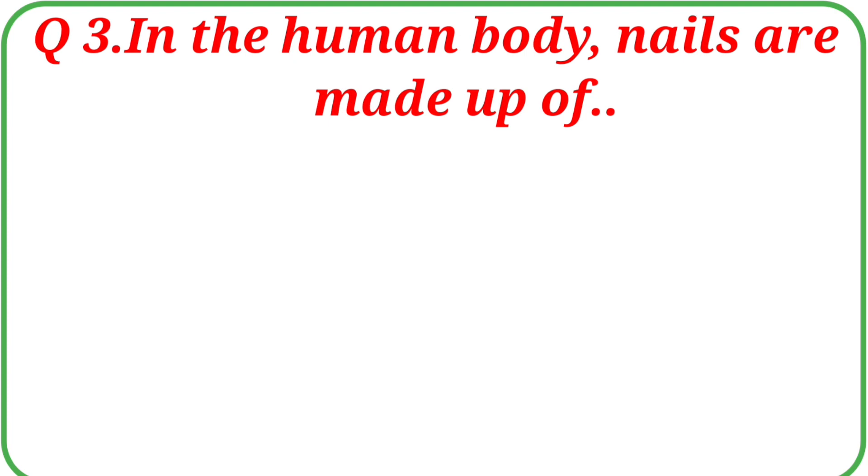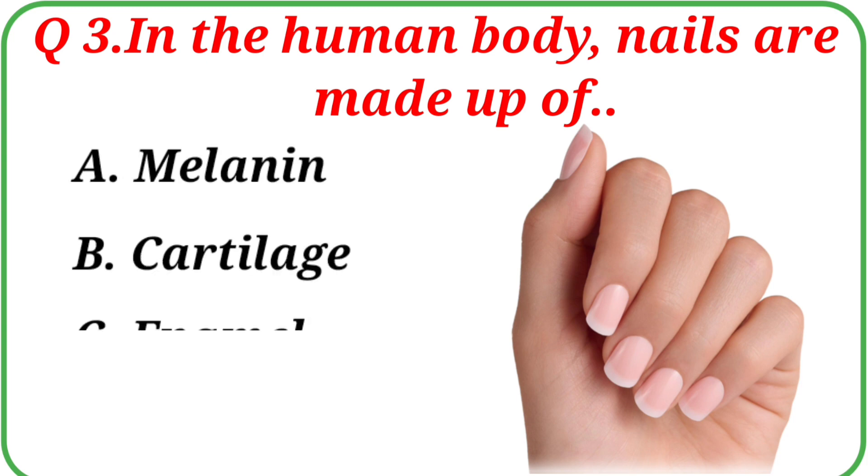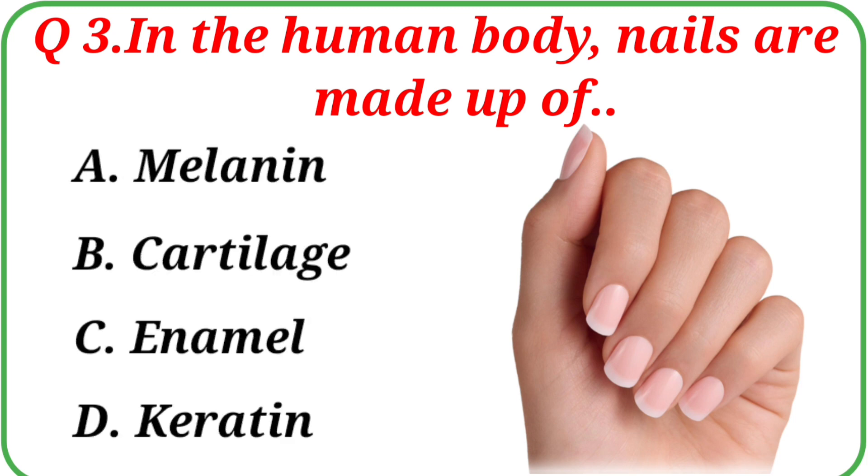Question No. 3: In the human body, nails are made up of. Your options are: A. Melanin, B. Cartilage, C. Enamel, D. Keratin. The correct answer is Option D: Keratin.